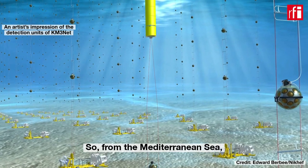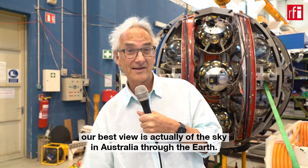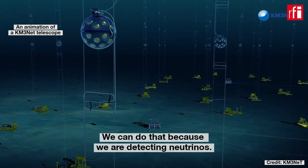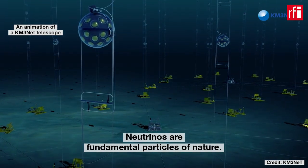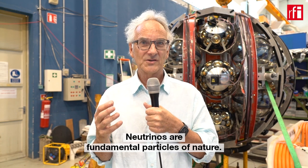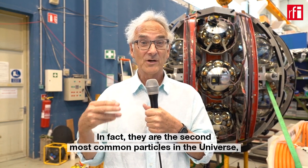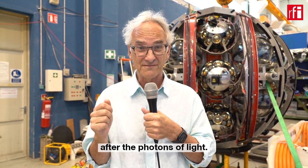From the Mediterranean Sea, our best view is actually of the sky in Australia, through the Earth. We can do that because we are detecting neutrinos. Neutrinos are a fundamental particle of nature — they are the second most common particle in the universe after the photons of light.